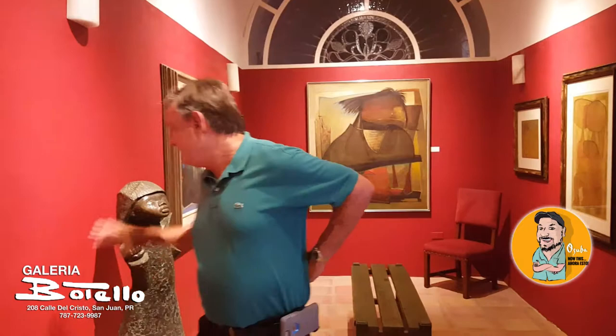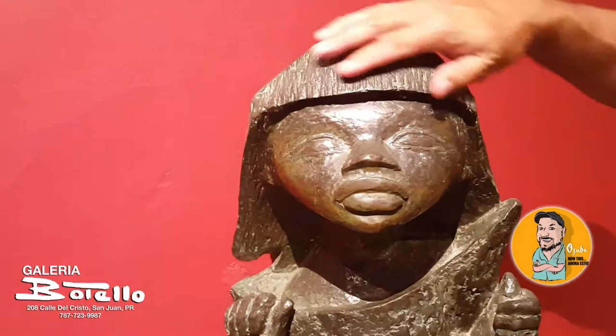The next room I'm about to show you is dedicated to the children. My mother couldn't have children, so all three Botello children were adopted — we came from Europe in the late 1950s. My brother was one week old when he arrived in Puerto Rico; he is Indonesian-Swiss. And this is the first bronze sculpture my father ever made, which is of my brother — you can see the Asian features.